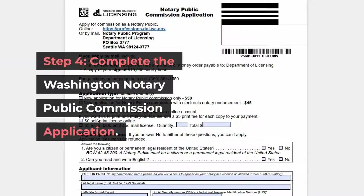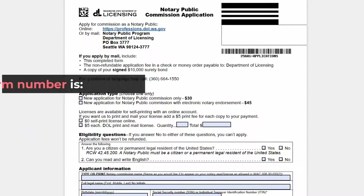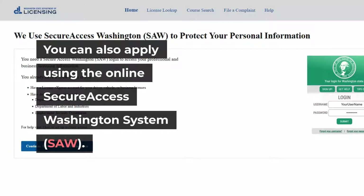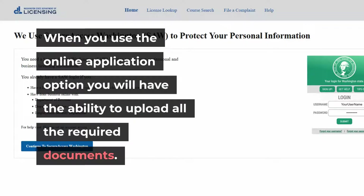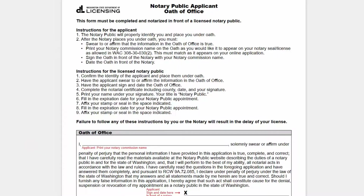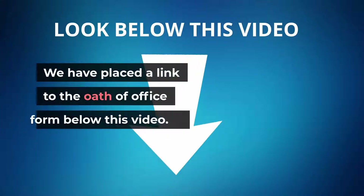Step 4: Complete the Washington Notary Public Commission application. You will need to complete the Washington State Notary Public Commission application, form number NP 659-007. We have placed a link to this form below this video. You can also apply using the Online Secure Access Washington System (SAW), which allows you to upload all required documents. When you apply, you will need to provide a copy of the surety bond and complete the Oath of Office form, which must be signed, notarized, and stamped by a licensed notary public. This shows you swear all information is true and accurate and that you will comply with all Washington State Notary laws. A link to the Oath of Office form is also below this video.